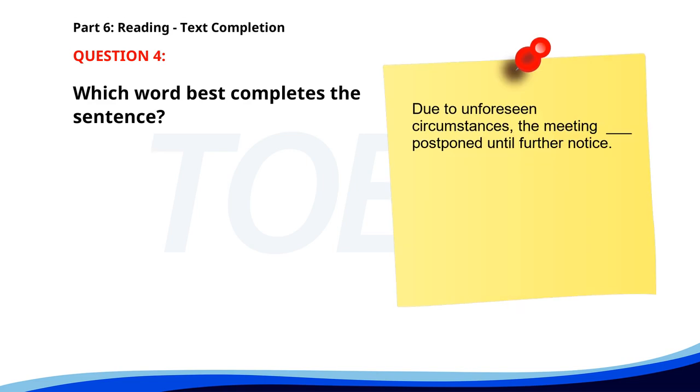Number 4. Due to unforeseen circumstances, the meeting __ postponed until further notice. A. Were. B. Is. C. Was. D. Are. The correct answer is B. Is.